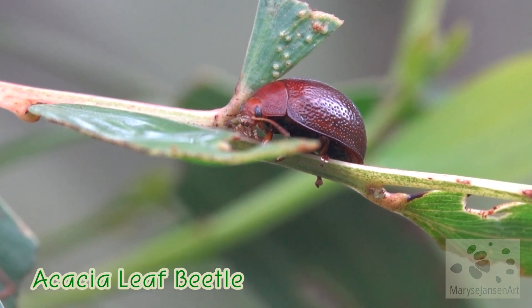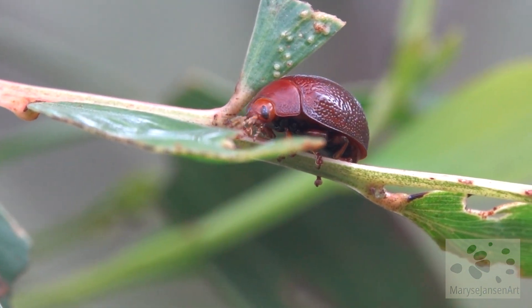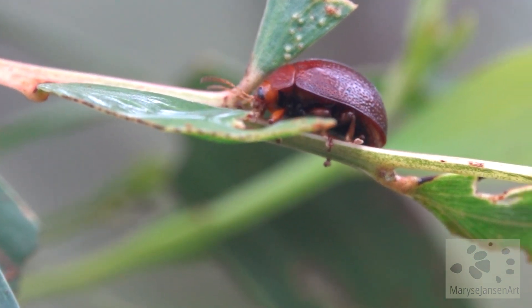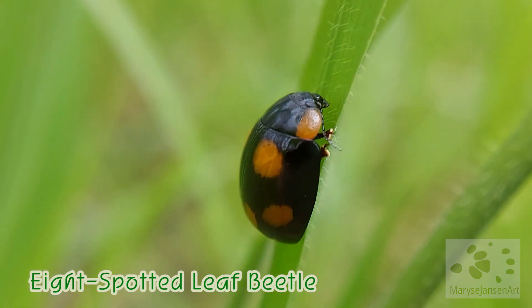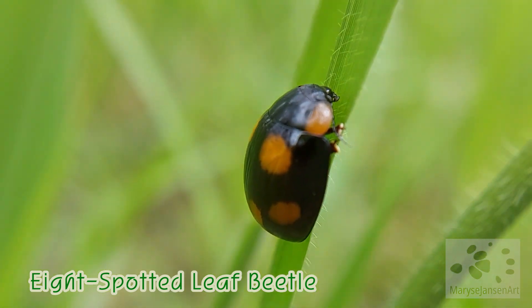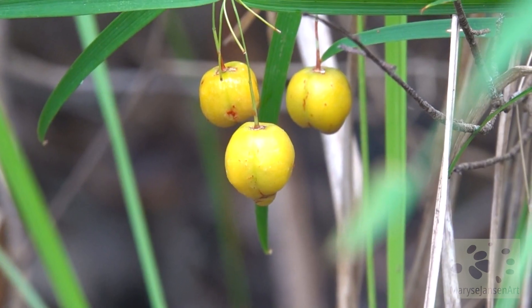Perhaps it would have a taste for this cute little leaf beetle, but I think this one is getting away with it at the moment. Oh, look at this one — an eight-spotted leaf beetle! Never seen one of these before. There are so many different species of leaf beetles and they're all pretty.